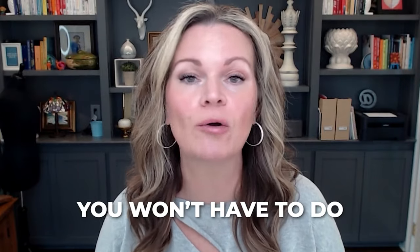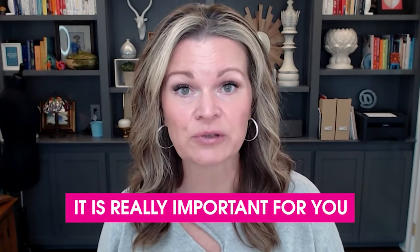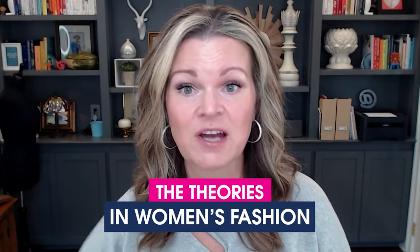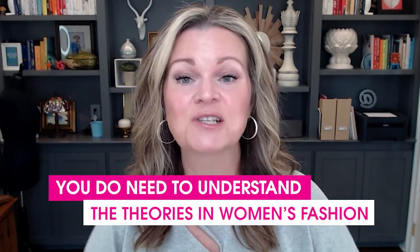I do not want you to be scared because I said the word formulas. There will be no pencil or paper needed. You won't have to do any mathematical equations — this isn't going to be something where you have to do math every time before you put your pants and a shirt on. It is really important for you to understand the theories in women's fashion and how they work on your body type and how those relate to your individual body. So without further ado, let's learn one of the first theories in women's fashion, and that is horizontal balance.